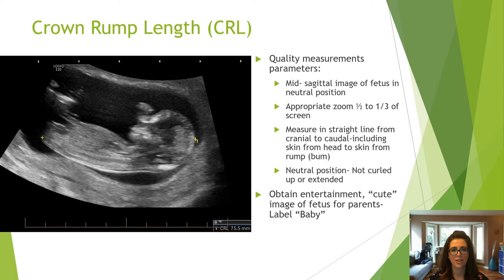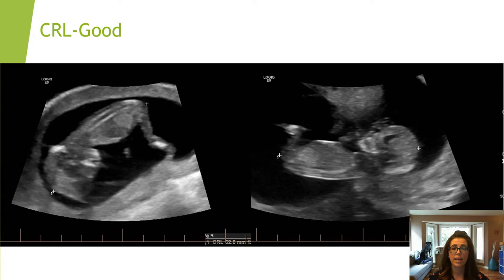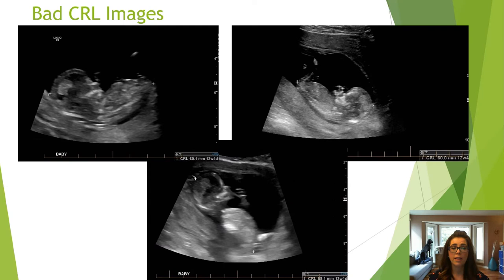Both of these crown rump length images have been optimized well with the baby in a neutral position and are acceptable. The unacceptable examples include images where the baby is too curled up or too stretched out with unclear borders.